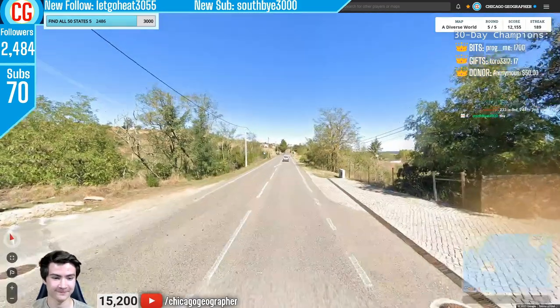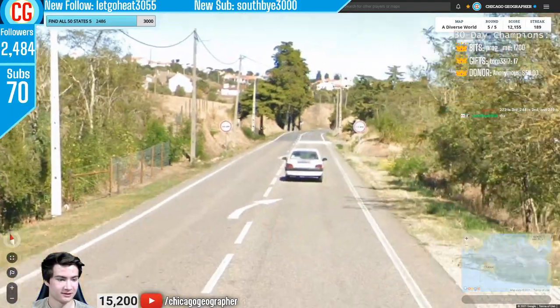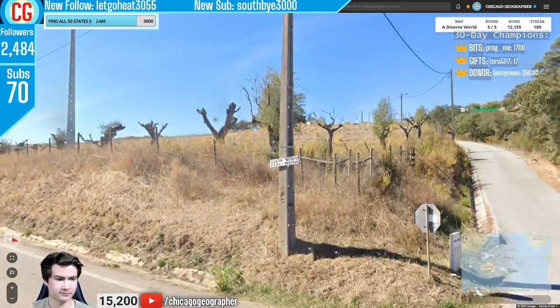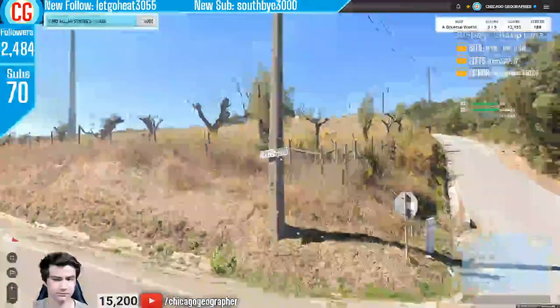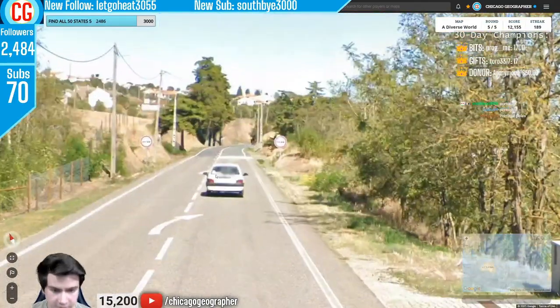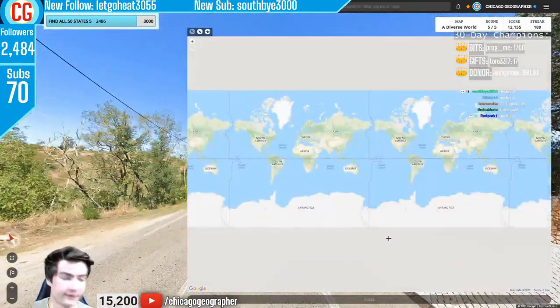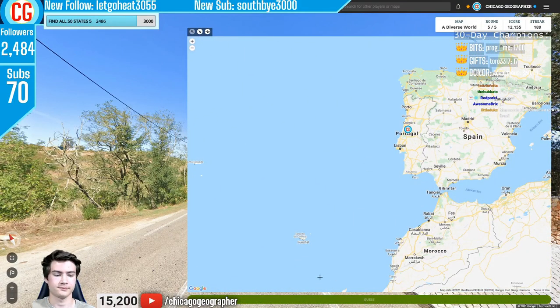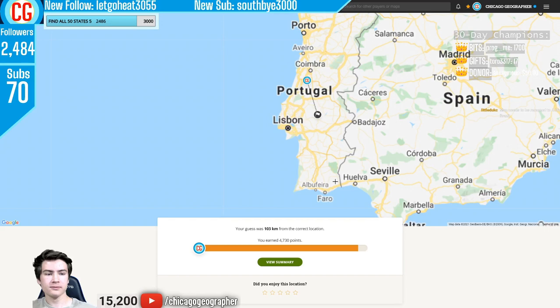Round 190 — driving on the right with Gen 4 coverage. Based on the language and the poles, we're going to be in Portugal. Throughout this stream I was slowly learning what Portuguese and Spanish poles looked like — I think I've got a feel for it now. That brings us to country number 190, rounding out this part of our 280-country streak.